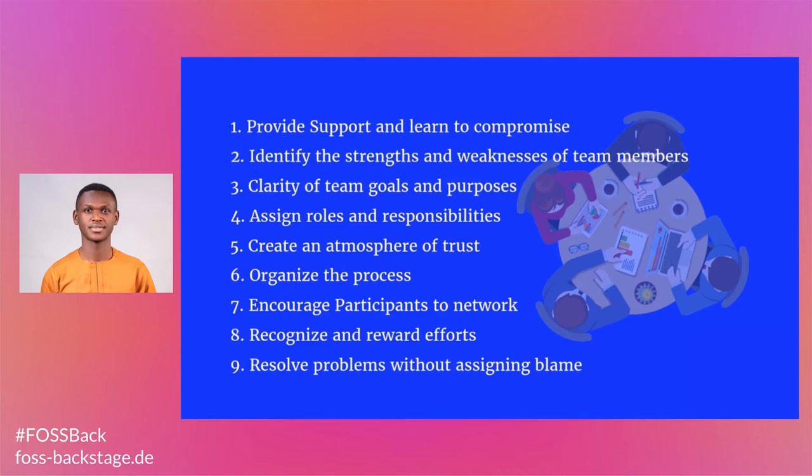Provide support and learn to compromise. Creating a supportive environment for collaboration encourages team members to speak out and interact with both colleagues and the project maintainers. When working closely with others, it is essential you listen closely to each team member's idea, feedback, and advice and be considerate and respectful when responding. While you may have your own ideas about the direction of the project, it is critical you take your colleagues' opinions into account too.